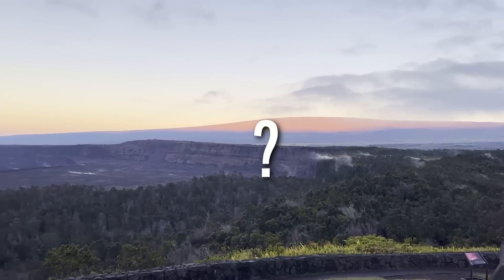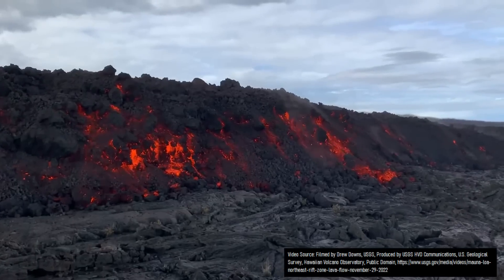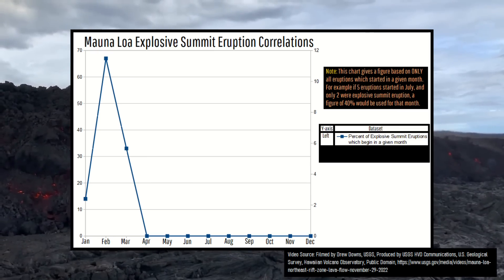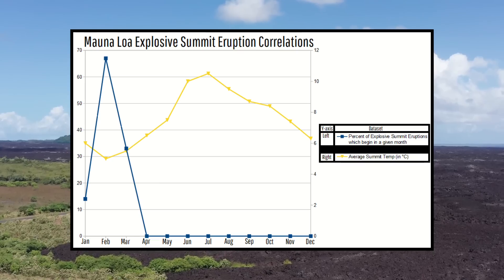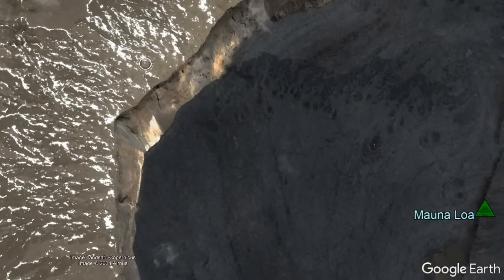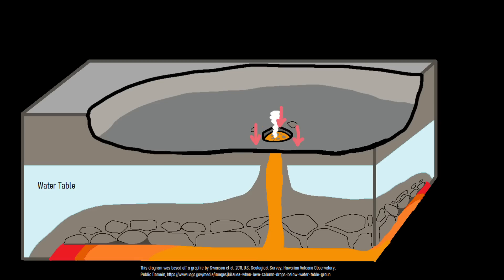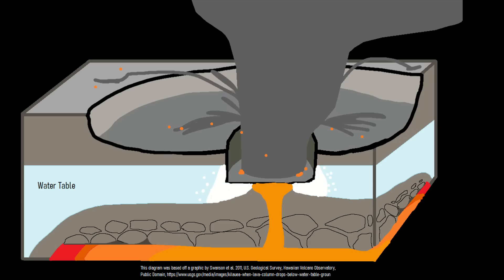So, why did Mauna Loa produce such explosive eruptions? If you look at a record of Mauna Loa's eruptions, there is indeed a pattern in the time of year when eruptions produce explosive activity at its summit versus those that do not — and these months correlate to not only the coldest temperatures of the year but also when the heaviest precipitation occurs. My interpretation is that the level of the groundwater table around Mauna Loa's summit is an important factor. If during an eruption the level of magma suddenly drops below the water table due to a blockage, pressure will build up until the groundwater flashes to steam and explodes, producing an explosive event.